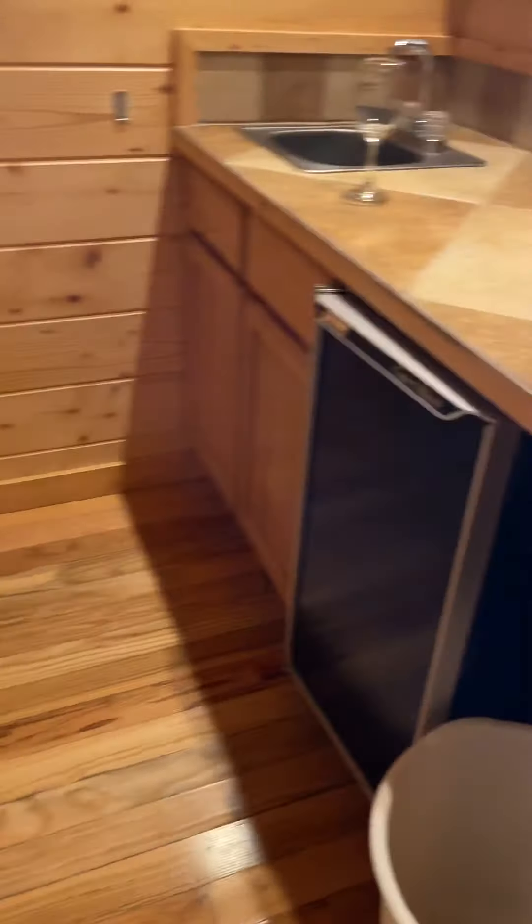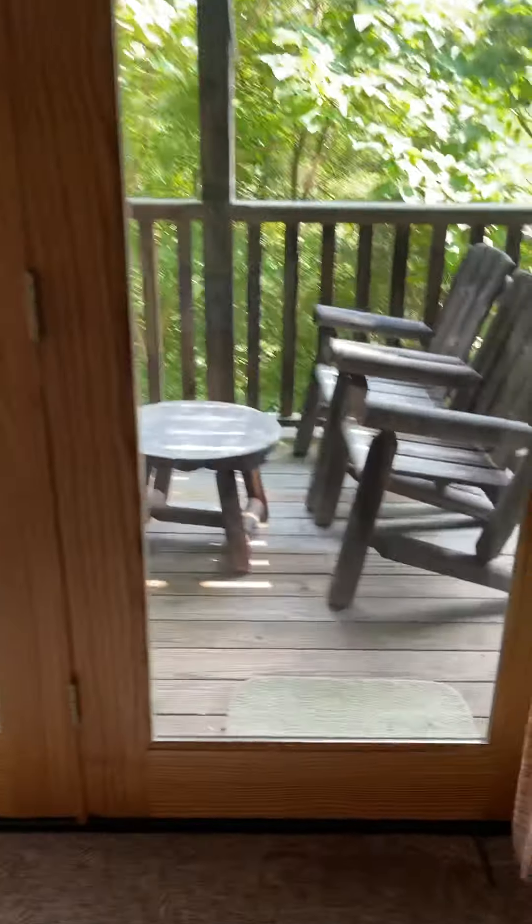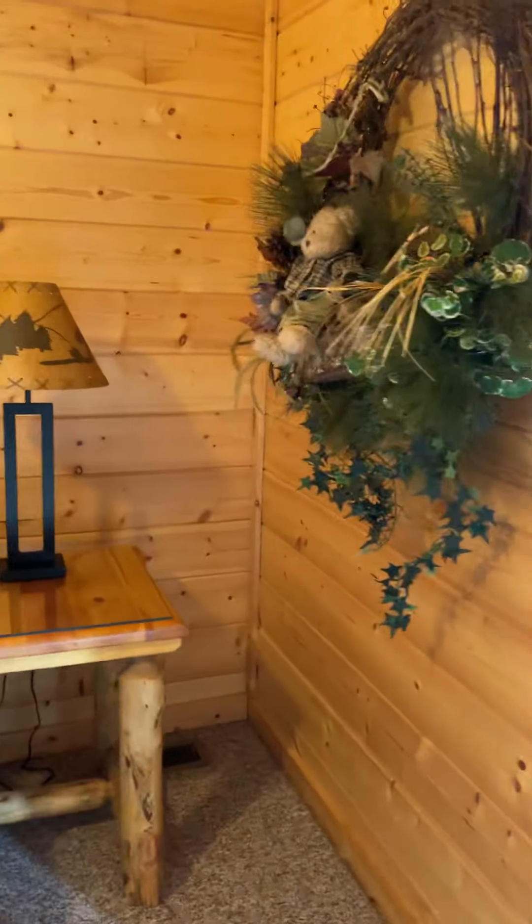Moving this way — little kitchen with a refrigerator and a bar sink. King suite here, another porch, private, just for this room. Really nice furniture in here, beautiful decorations.